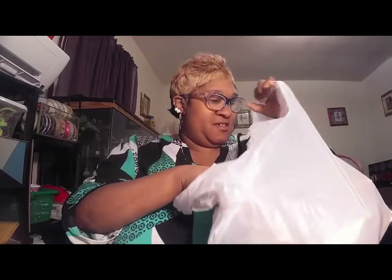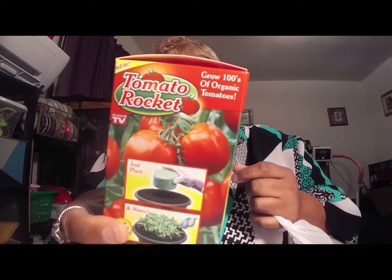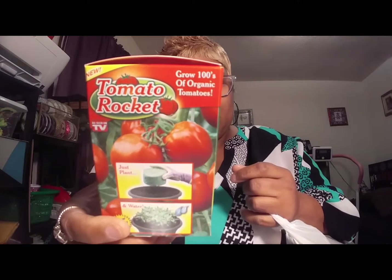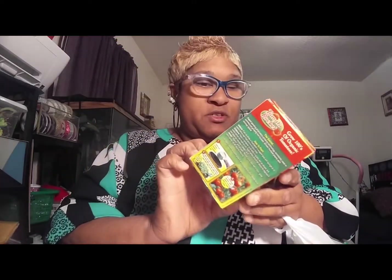I got some more Dollar Tree stuff. I already got some tomato things hauled in another video, but I did get one of these Tomato Rockets. It says it grows hundreds of organic tomatoes — it's seen on TV. I've never used this before but I'm going to try it, because tomatoes, cucumbers, and onions are the things we eat more of than anything.